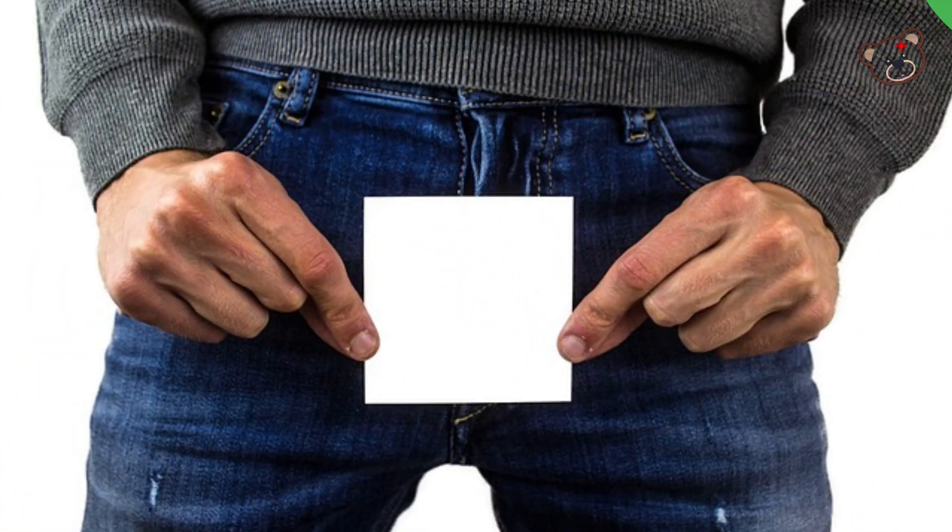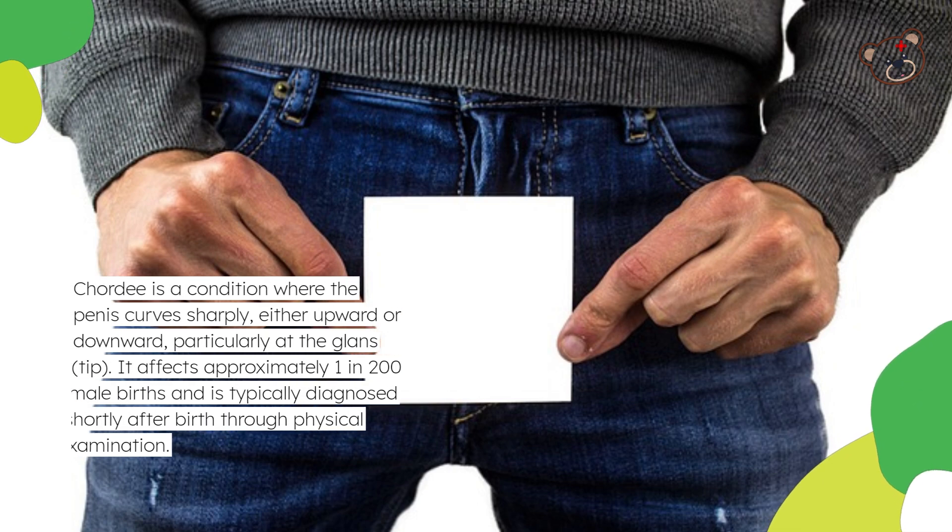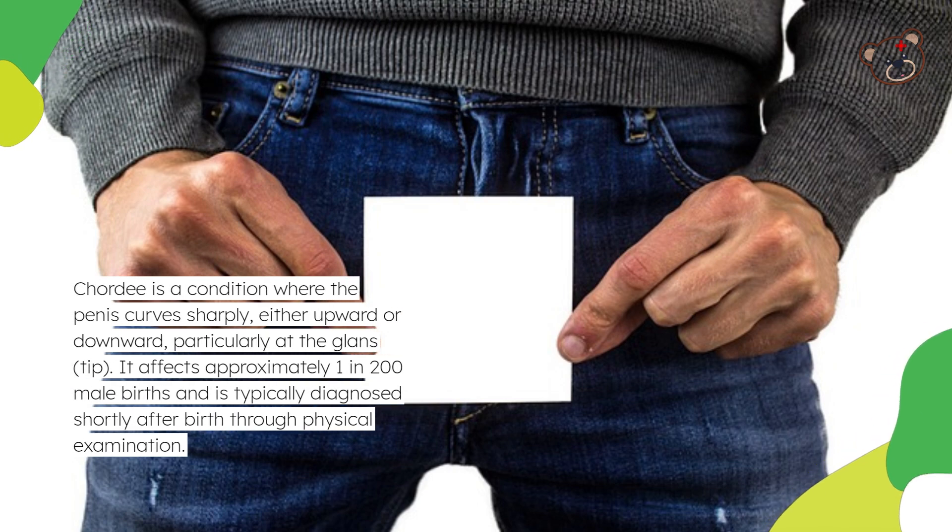Chordee is a condition where the penis curves sharply, either upward or downward, particularly at the glans tip. It affects approximately 1 in 200 male births and is typically diagnosed shortly after birth through physical examination.